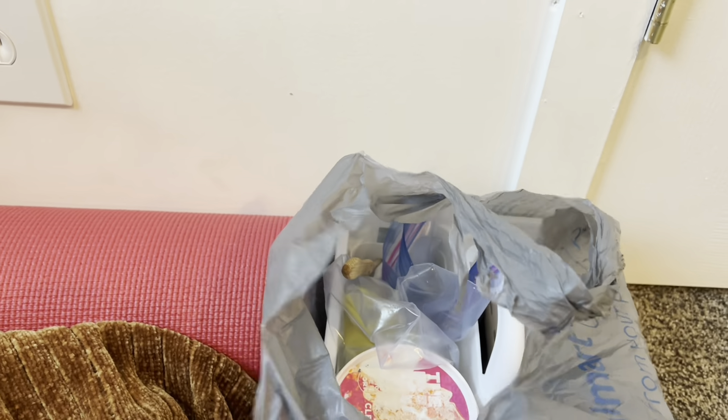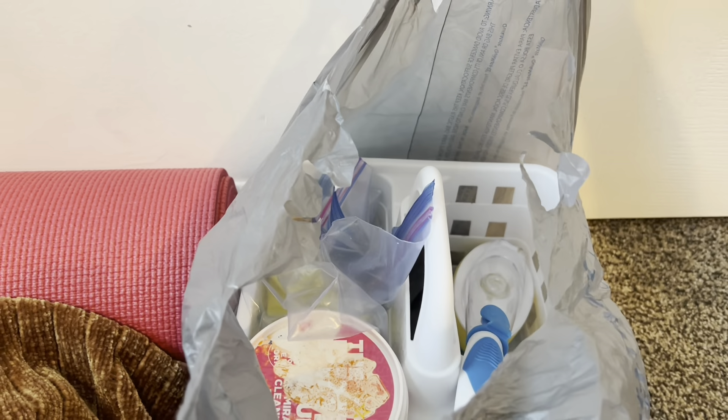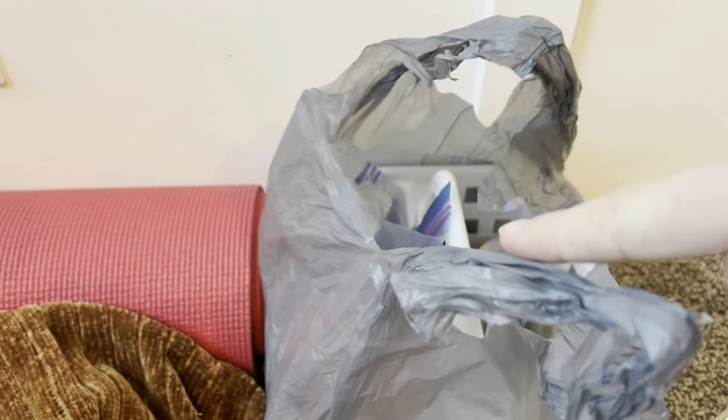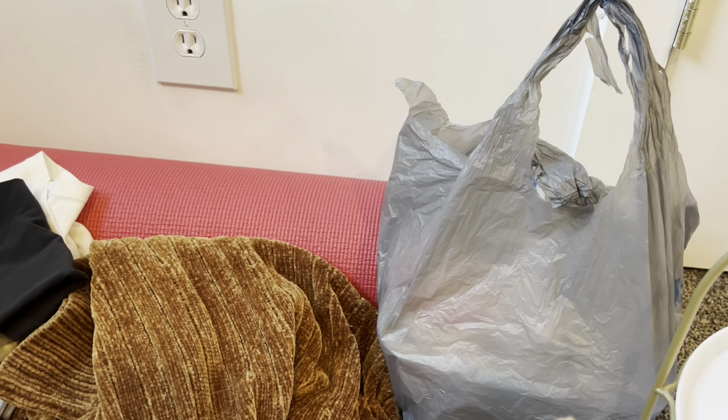In this bag I have some cleaning supplies that I'm going to be dropping off at my mom's. We're just going to get some cleaning done, as well as this basket — I'm also decluttering the basket. That's the cleaning supplies I'm sending to my mom.